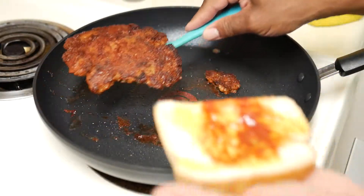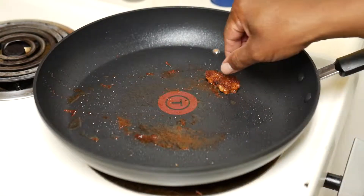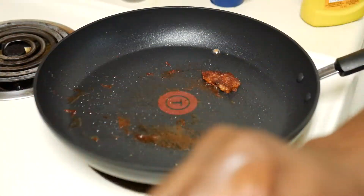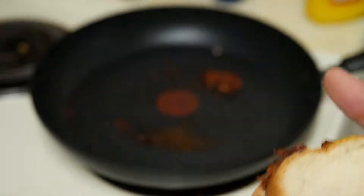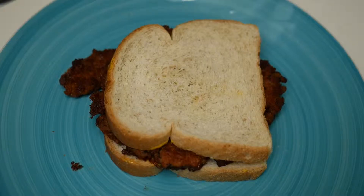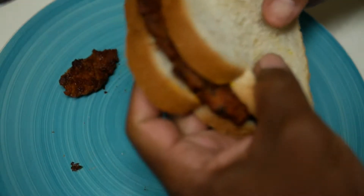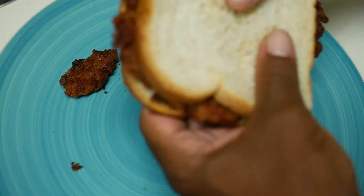This is pretty much how I make my regular hamburgers. And there we have it — the moment of truth. Take a bite of our plant-based ground and see how she tastes.